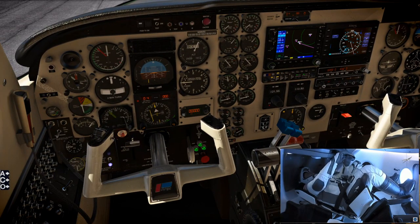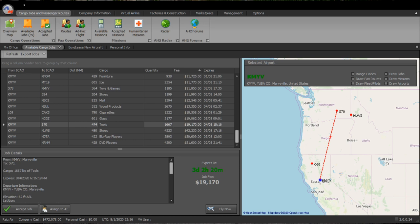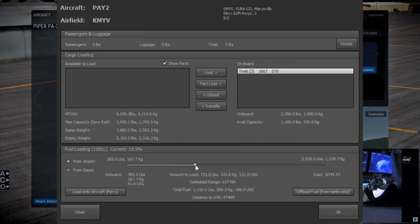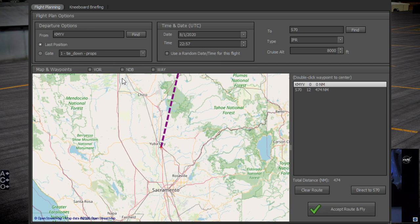I run Air Hauler 2 fairly frequently without opening X-Plane 11, just to manage the AI pilots — so it's sort of a management software. Here I've got a mission from Marysville to S70 in Washington State, to carry tools — 1,667 pounds of tools. The Piper Cheyenne 2 can carry a much heavier load than my previous planes, which were the Cessna 172 and the Velocity V-Twin. So that's why I got it.